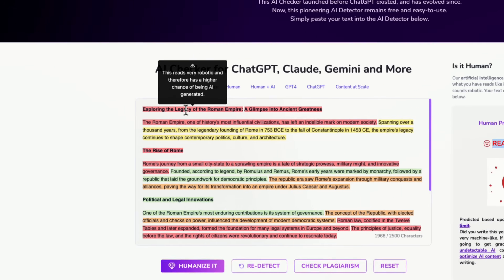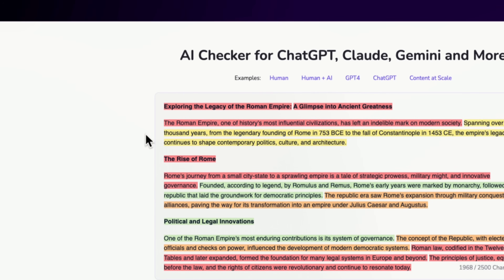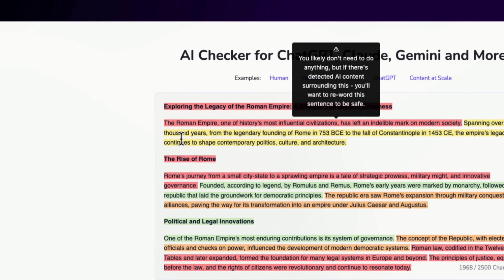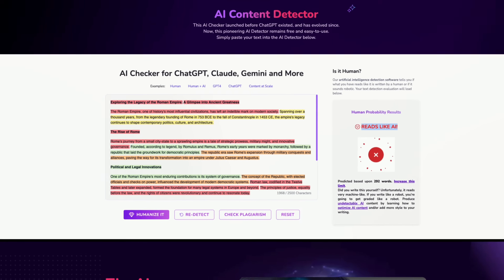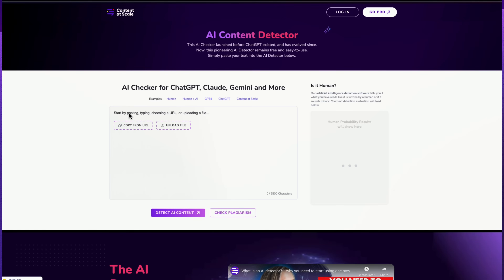At Content Scale, our AI and plagiarism content checker uses best-in-class algorithms to detect and analyze all of your content, making sure you know it's safe to use. Who wants to publish robotically sounding content, or sentences and paragraphs that are entirely plagiarized? Definitely not me, and hopefully not you either.